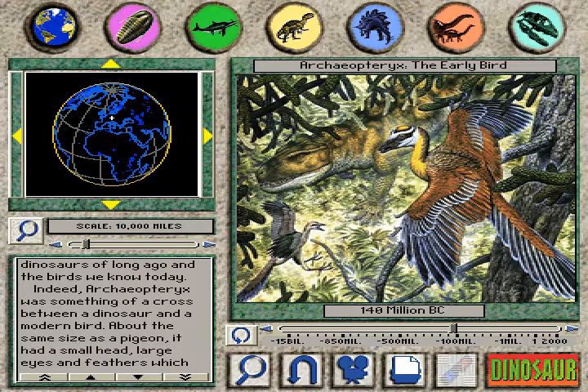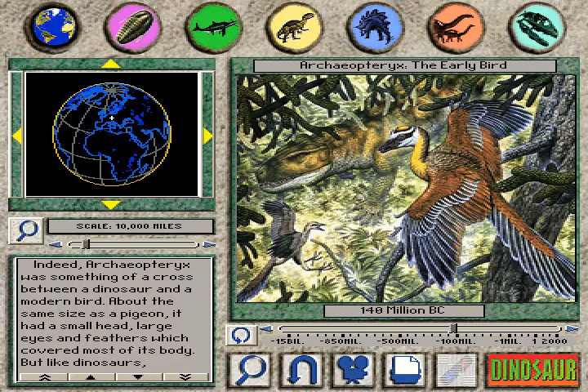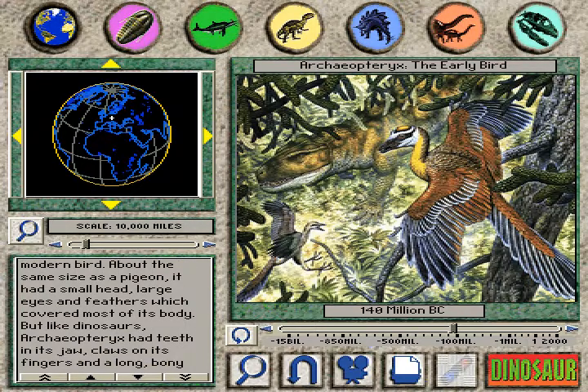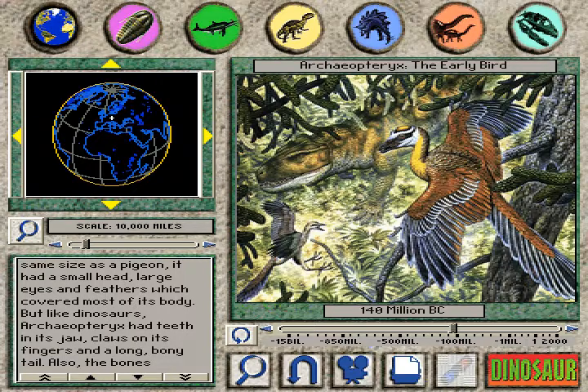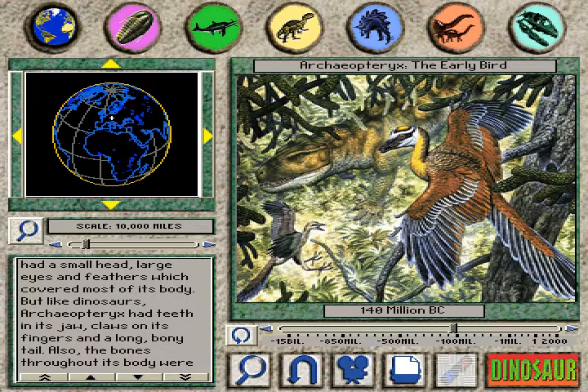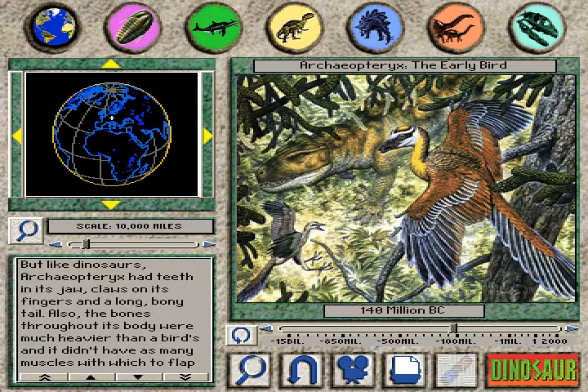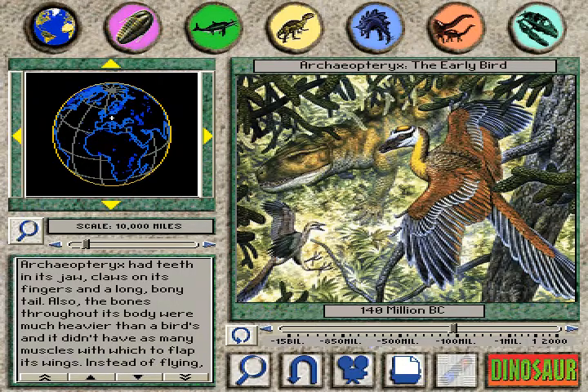Indeed, Archaeopteryx was something of a cross between a dinosaur and a modern bird. About the same size as a pigeon, it had a small head, large eyes, and feathers which covered most of its body. But like dinosaurs, Archaeopteryx had teeth in its jaw, claws on its fingers, and a long bony tail.